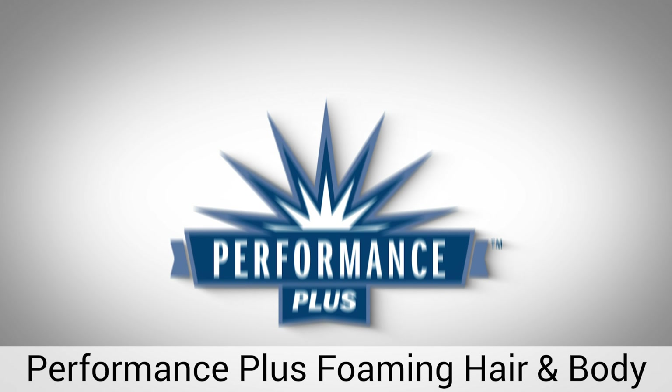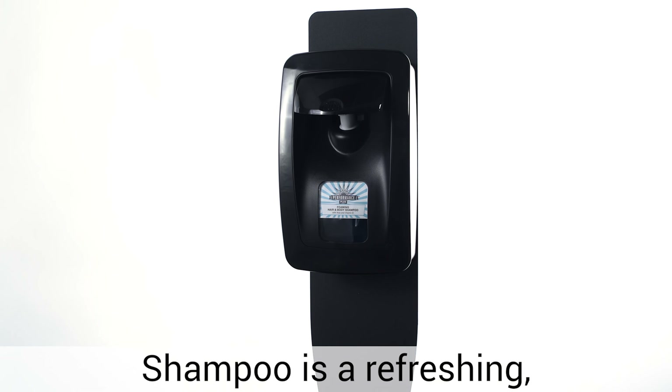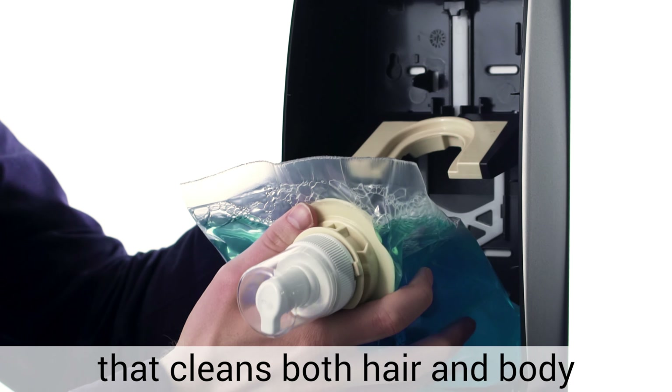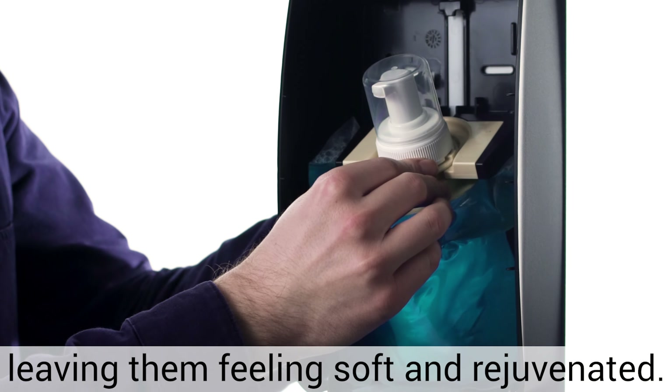Performance Plus Foaming Hair and Body Shampoo is a refreshing, lightly aloe-scented product that cleans both hair and body, leaving them feeling soft and rejuvenated.